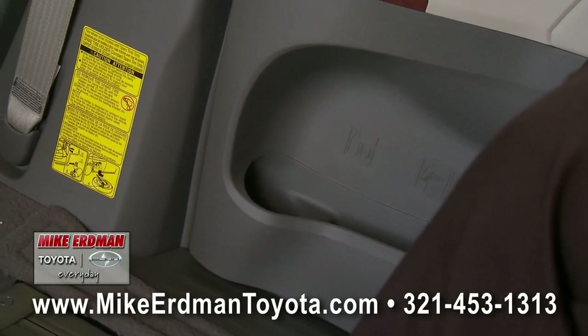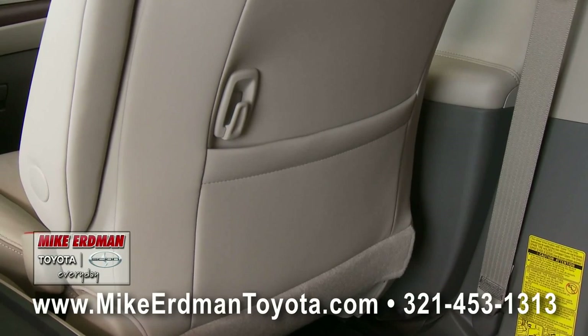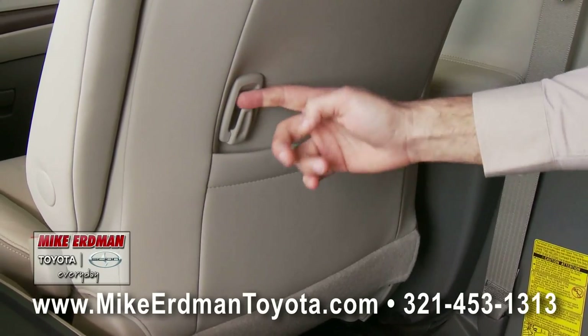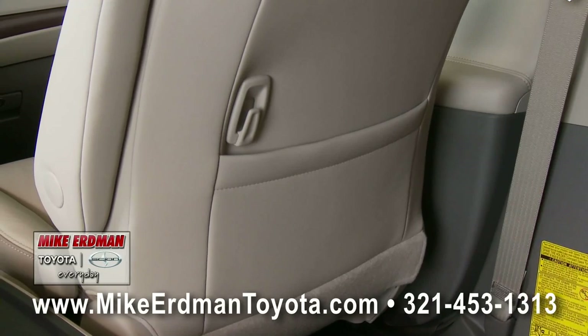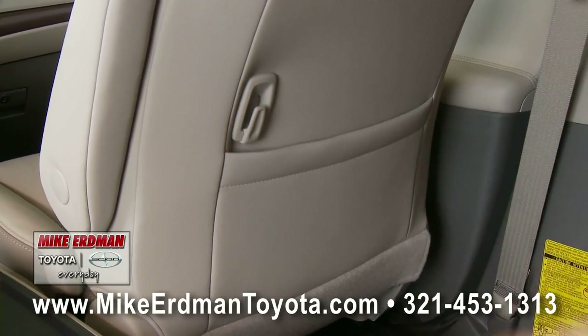Also has a bottle holder that's down here in the door. Other features in the rear of the 2011 Toyota Sienna: leather seat back pockets for storing magazines and reading materials. Also features a hook here as well, so you can put a garbage bag on there and collect all those straw wrappers, napkins, all the throwaways that the little ones — or the big ones — are using in the back.